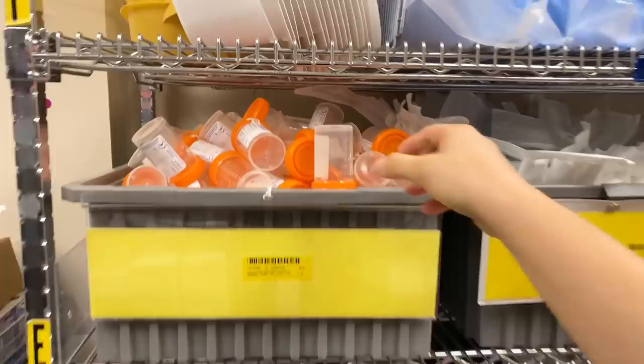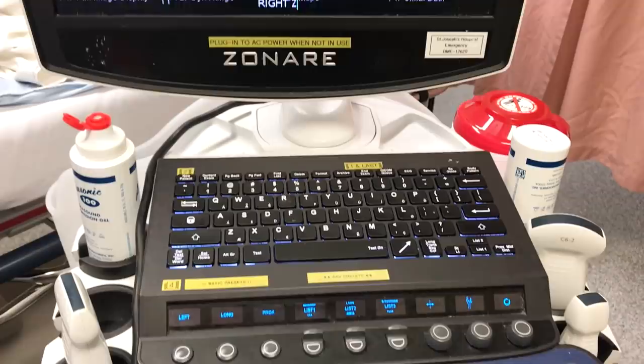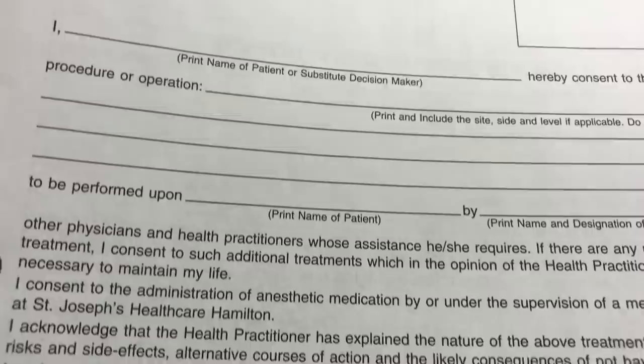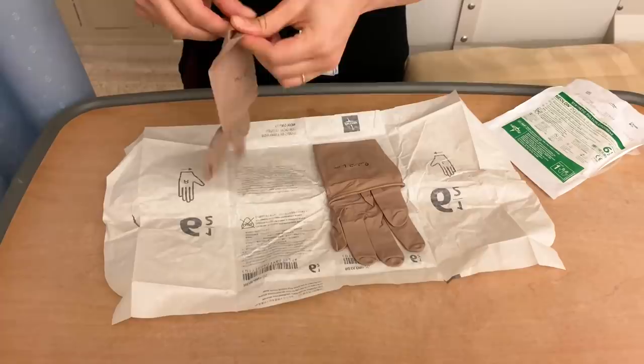I'm going to go get the supplies and we're going to do something called a thoracentesis. Getting supplies and setting up often takes the most time, so during that time I like to actually visualize the procedure to help me prepare mentally and also so I don't forget anything. So I'll be using an ultrasound to put a needle through the patient's back just on top of one of his ribs and I'll be draining out fluid from his chest. The goal is to take off fluid and then decompress the lungs so that he can breathe better but also so that we can make a diagnosis.